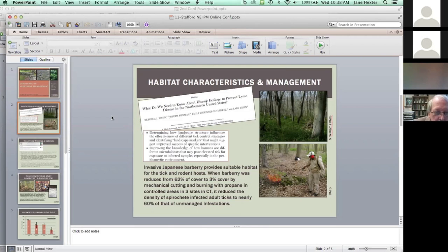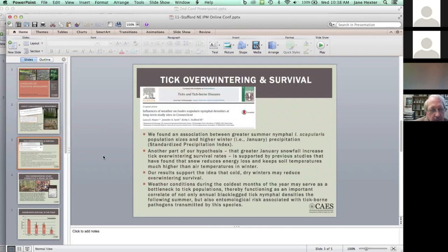When barberry was reduced from 62% of cover to 3% of cover, it reduced the density of infected adult black-legged ticks to 60% of that of unmanaged infestations. Looking back at tick data over the years, we found an association between greater summer nymphal Ixodes scapularis population sizes and higher winter — mainly January — precipitation. Greater January snowfall is hypothesized to increase tick overwintering survival rates, supported by studies finding that snow reduces energy loss and keeps soil temperatures much higher than air temperatures in winter.